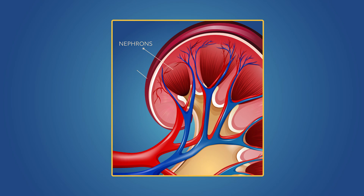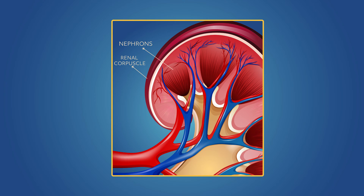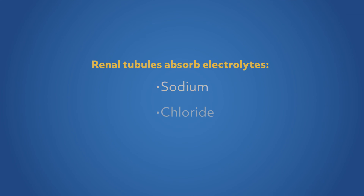Blood goes from the nephron to the malpigian body, or as it's more commonly called, the renal corpuscle. The corpuscle has two structures that play a role in the filtering process. The glomerulus pulls out protein from the blood, and the bowman capsule takes the remaining fluid and sends it into the renal tubules. The renal tubules, in turn, absorb a number of electrolytes into the blood, including sodium, chloride, and potassium. Before the fluid continues its journey, it becomes diluted and filled with the organic compound called urea.